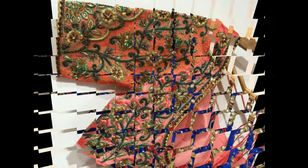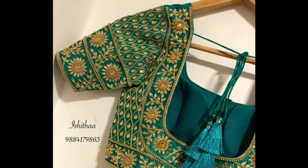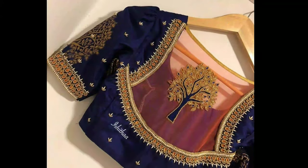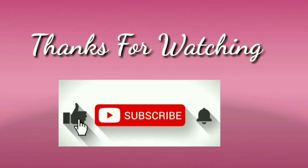These beautiful blouse designs were collected from other websites for the purpose of showing you these beautiful designs in one place. I hope you like this video. If you like this video, please like and share, don't forget to subscribe. Stay with us and keep watching for more videos. Thanks for watching.